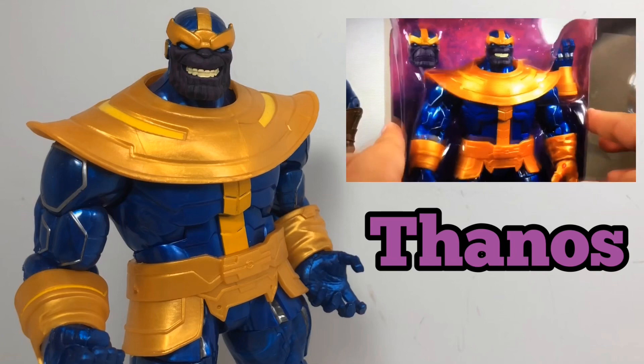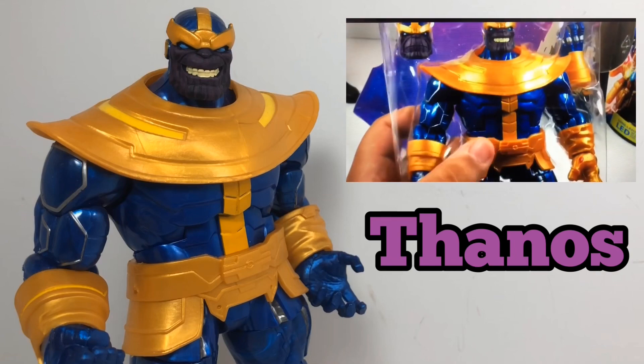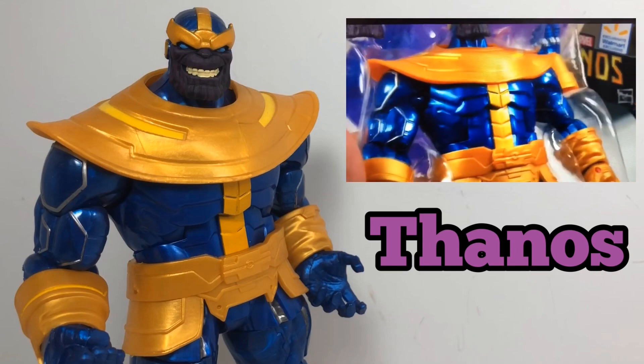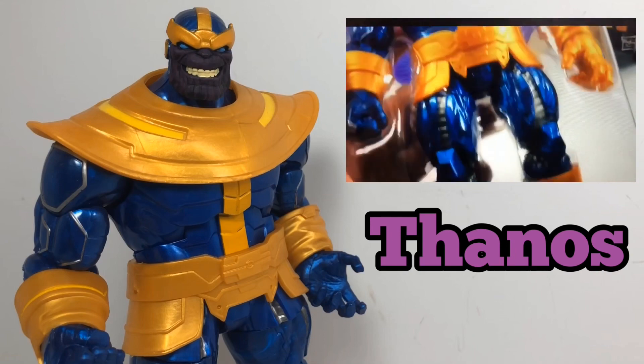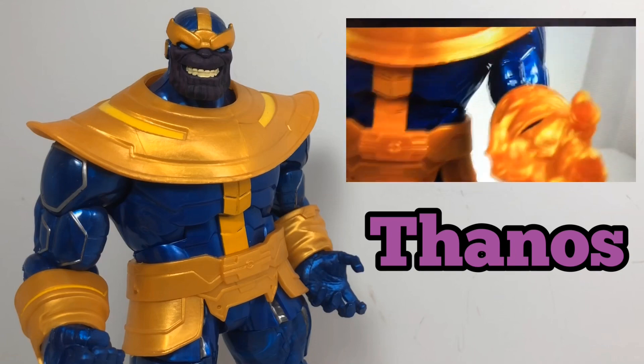I spent such a long time looking for this Walmart exclusive Thanos that this Marvel Legends is everything I want in a toy. It's heavy, it's sturdy, good comic representation, and the metallic paint and comic villain grin makes it perfect.